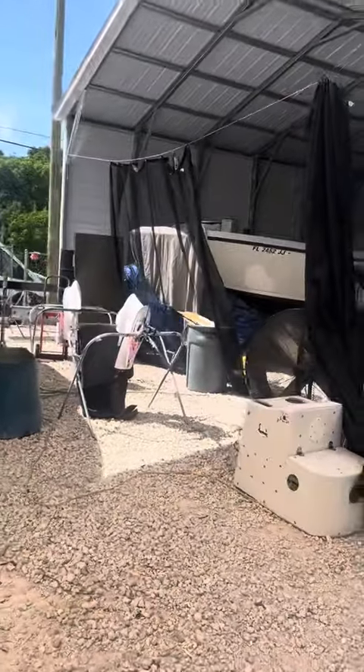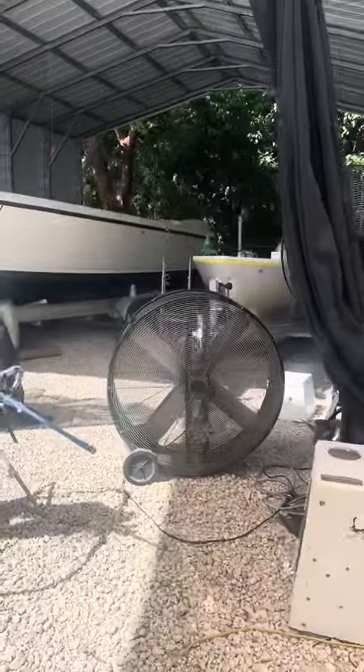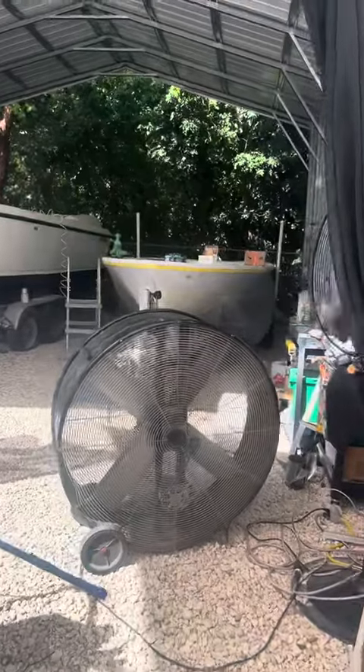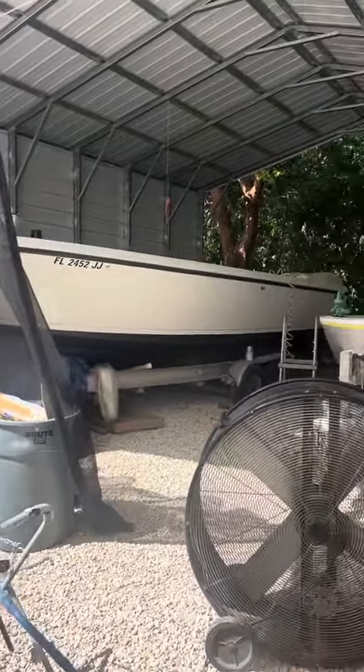The Blackfin is still here waiting on powerheads — getting the wiring cleaned up. Jeff over here is busy working on the old Master Angler, getting it repainted. Once that's done we're going to wire it and re-rig it.